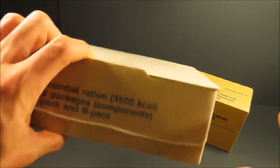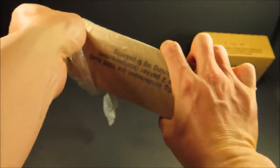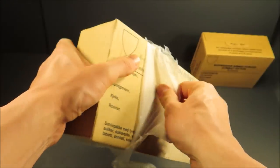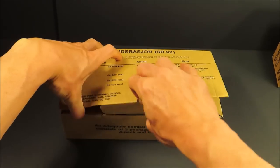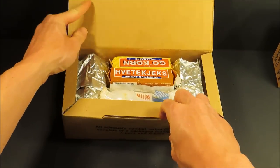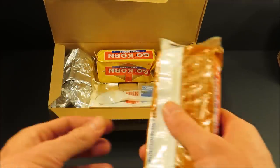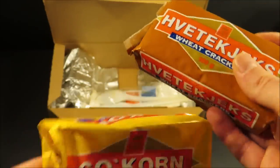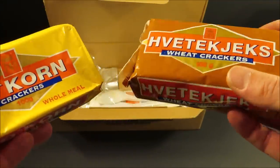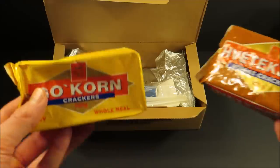We'll check out the A-Pack first. Right off the bat, two packs of crackers. They're so stale — they're mushy. Wheat crackers and then standard crackers, 100 grams each.